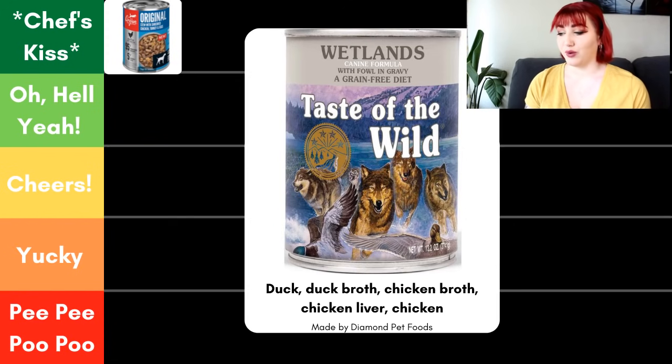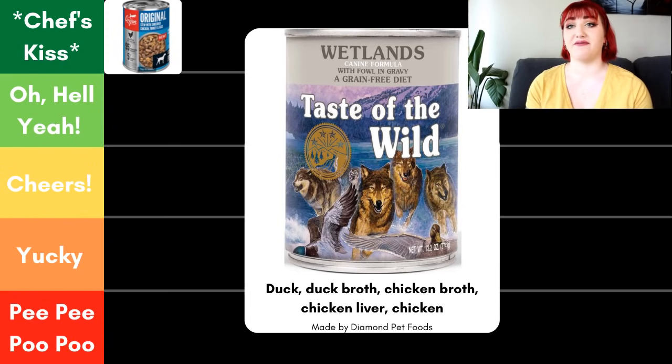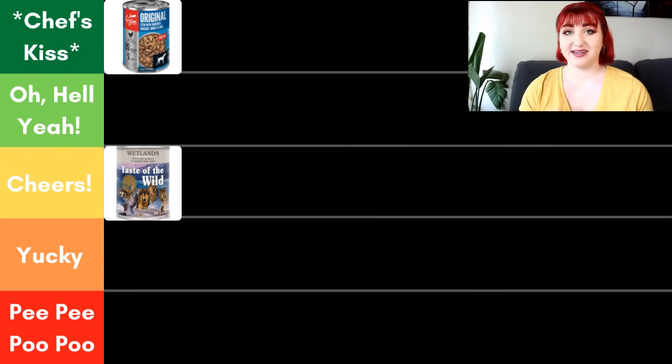Next, we have Taste of the Wild Wetlands with Fowl and Gravy. The 'with fowl' means fowl must make up 3% of the food. The first five ingredients are duck, duck broth, chicken broth, chicken liver, and chicken — another great ingredient panel, and I always prefer a bone broth or meat broth to just water. The biggest difference from Orijen is that Taste of the Wild is manufactured by Diamond Pet Foods, which is a very large company. With that comes a lot of recalls and less specific sourcing. For that reason, Taste of the Wild goes in Cheers — but still a great option for someone just starting out and experimenting with new foods.